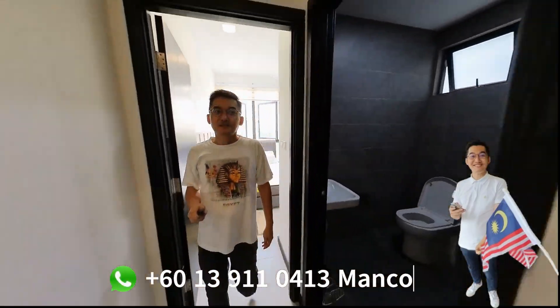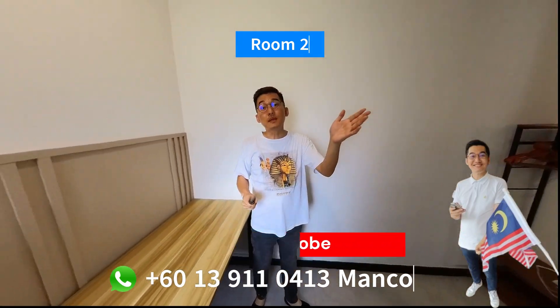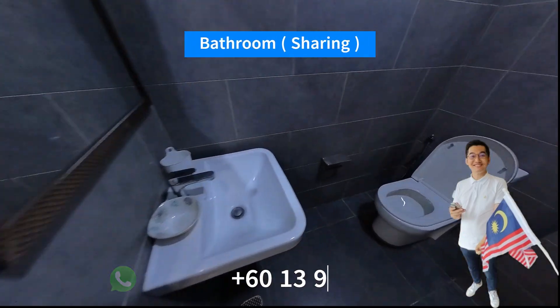I'm going to show you room number 2. This is room number 2 — it comes with a single-size bed and an open concept wardrobe. Both room number 1 and room number 2 have aircon and ceiling fan. The 2 rooms share the same common bathroom.